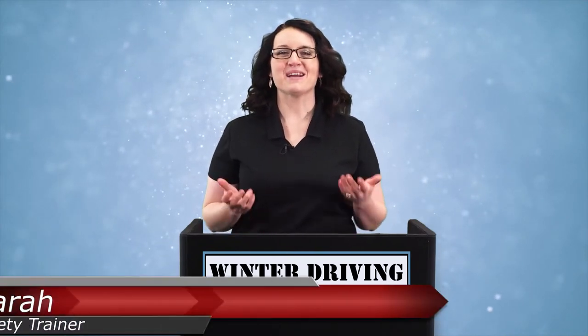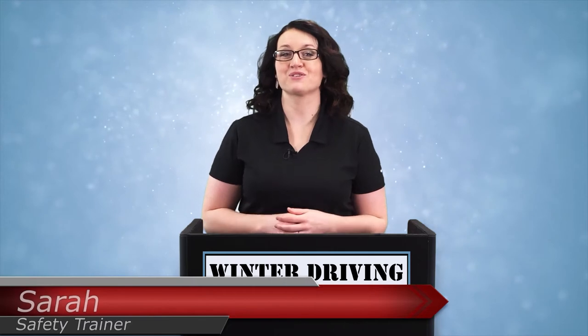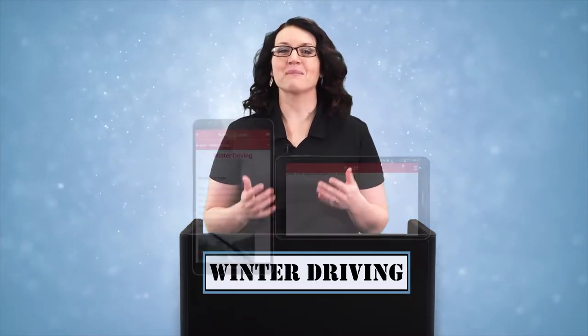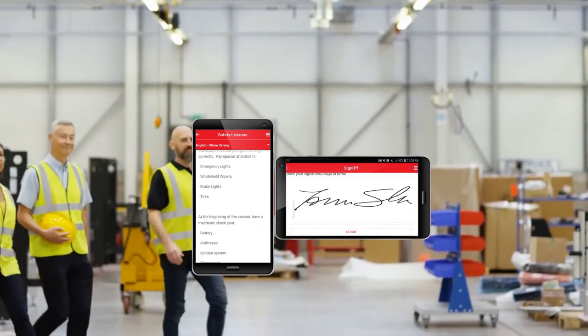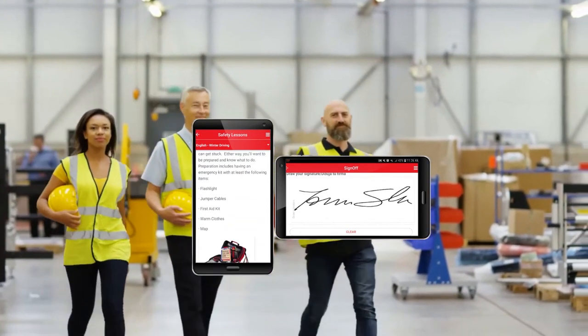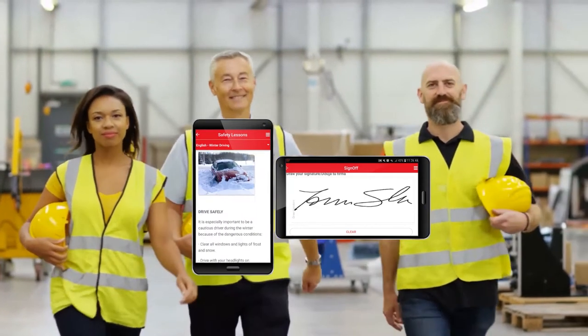Hello and welcome! I'm Sarah, your safety trainer here with today's lesson on winter driving. Before we begin, remember to sign off on your mobile device or online to receive credit for this training. If you feel the need to pause this video at any time to have a discussion, we encourage you to do so.